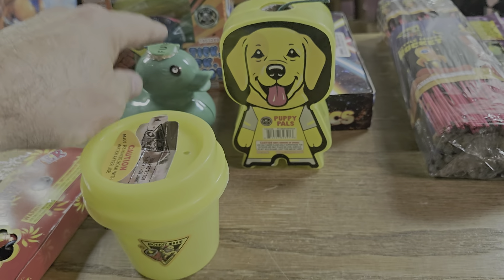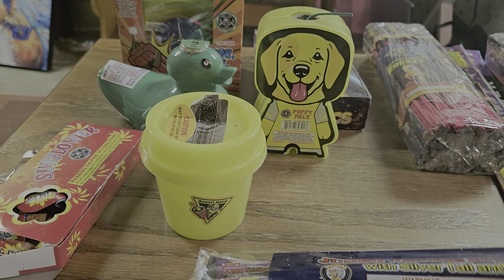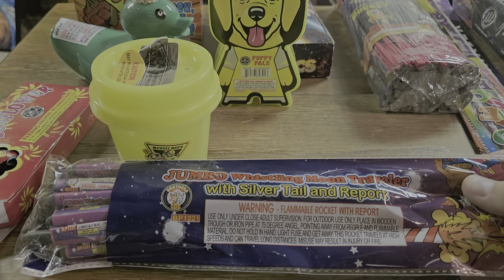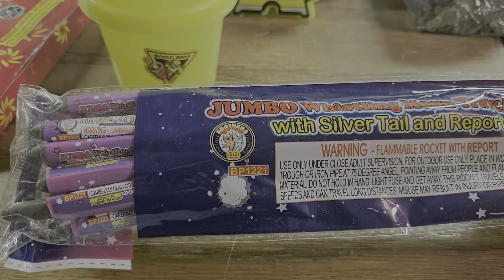He also gave me a pack of rockets from Brothers — these are actually pretty decent rockets, if I remember correctly. It's been a while since I've had these.